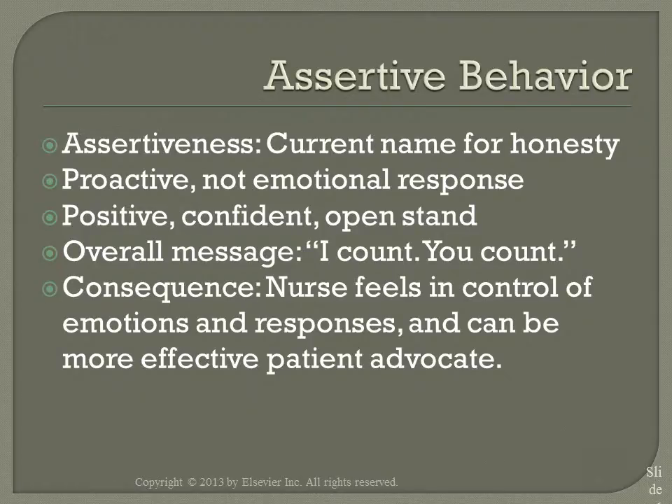Assertive behavior is active, direct, and honest. It communicates self-respect and respect for others. An assertive communicator views his or her wants, needs, and rights as equal to those of other people — in other words, I count, you count. The goal is to have a win-win situation, and it encourages honest, open interactions and relationships.